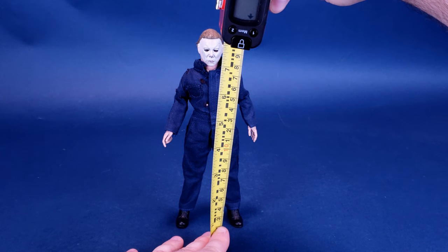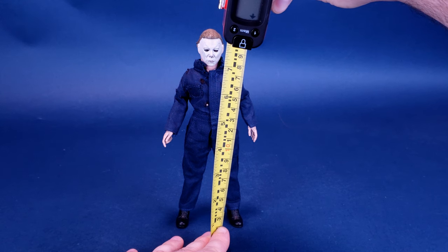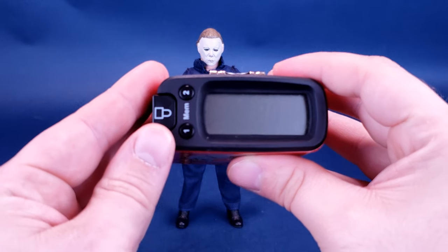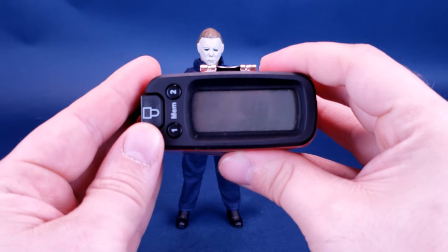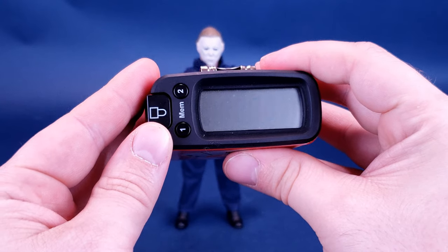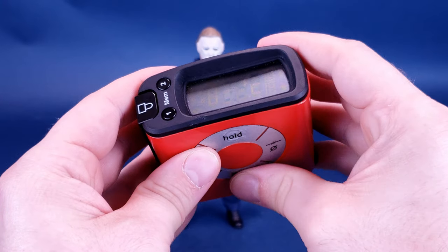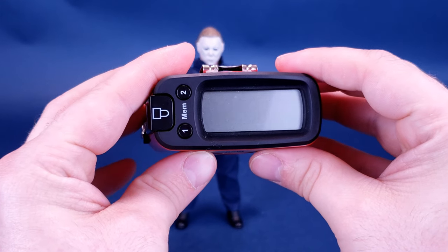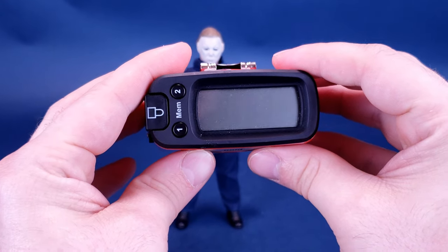If you're in the market of picking up Retro Cloth Michael Myers for yourself from Halloween 2, good news — he's available right now through various online and retail stores, so he should be easy to come by. Stopping the tape measure at the very top of his head, Retro Cloth Michael Myers stands 8 inches exactly, and switching that to centimeters, you're looking at the figure standing 20.4, so almost 20.5 centimeters tall.